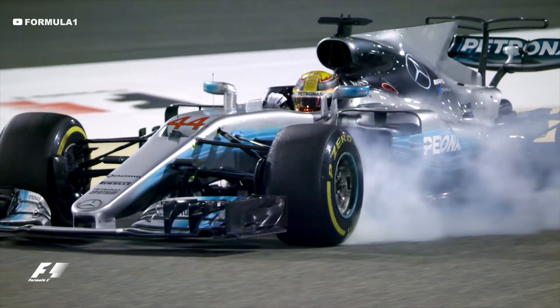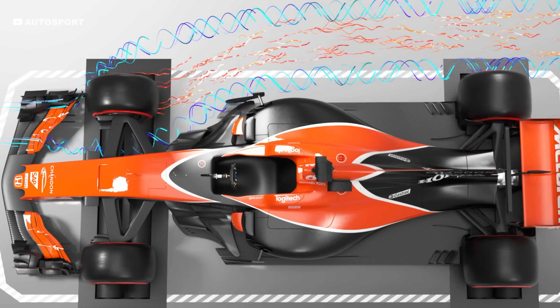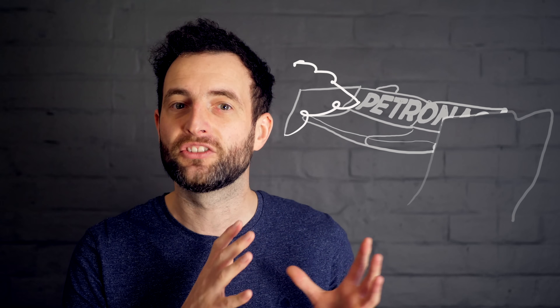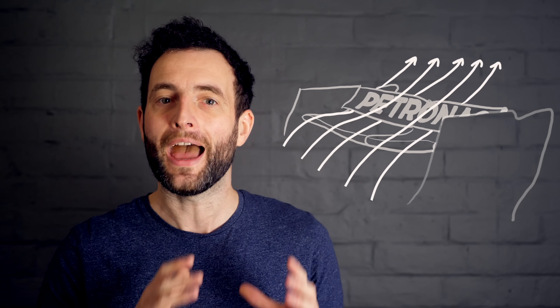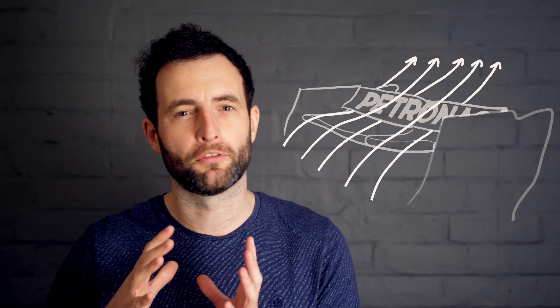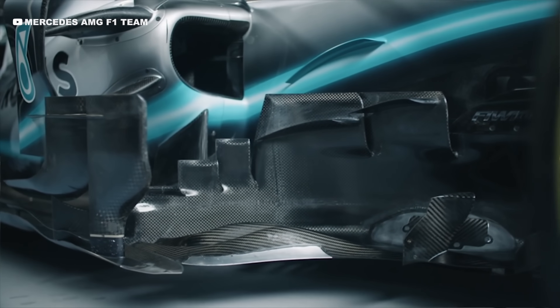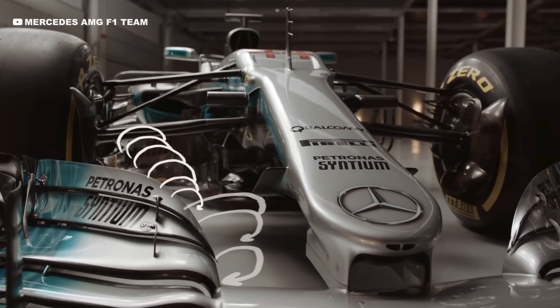One of an F1 aerodynamicist's biggest problems is tyre wake. The turning wheels create incredibly messy airflow. Turbulent or dirty air can't be used to create downforce as the air doesn't stay attached to the wing's surface — for this the air needs to be smooth. So engineers need to keep the dirty air away from the important areas of the car like the floor, diffuser and rear wing. The vortices can be steered by bodywork like the barge boards and used to push this dirty air outwards away from the rest of the car. As there is nothing behind an F1 car's rear wing, vortices there only produce drag.